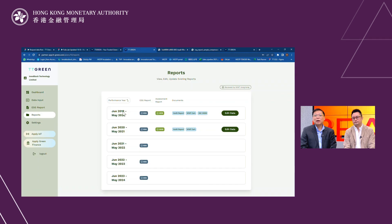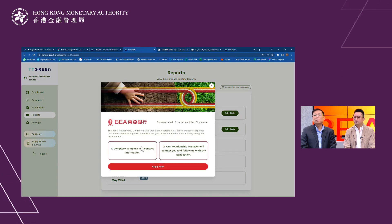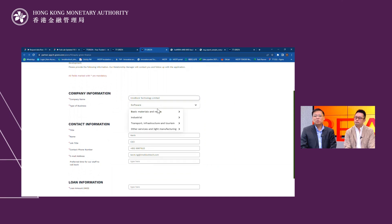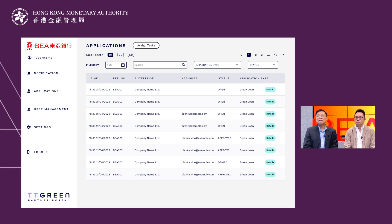InnoBall builds TT Green solutions to help corporates or SMEs understand their environmental impact, so they can take action to reduce greenhouse gas emissions, comply with global standards, and obtain green certification and green financing. It helps BEA to understand more about their ESG performance.